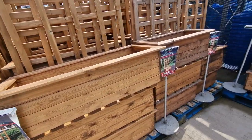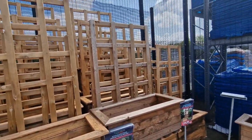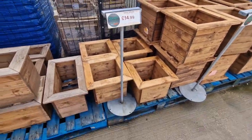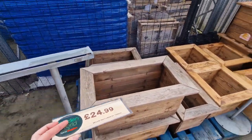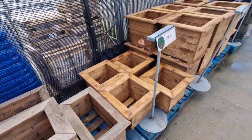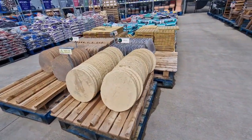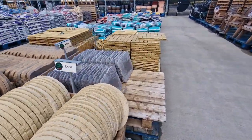They've got these trellis troughs — it's like a planter with a trellis. They're good. The small square planter is £14.99, and then they've got bigger ones for £24.99. More like stepping stone things — they're £4.99 each, and those ones are £9.99.